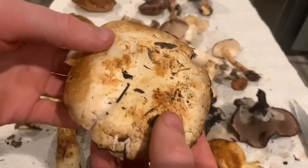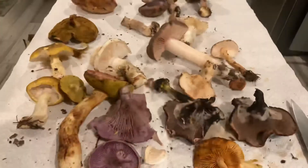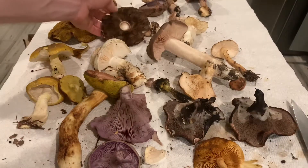We've got an Agaric here. It's pretty similar to something like a Portobello. It has a slight almondy aroma and so I think it's one of the edible Agarics.